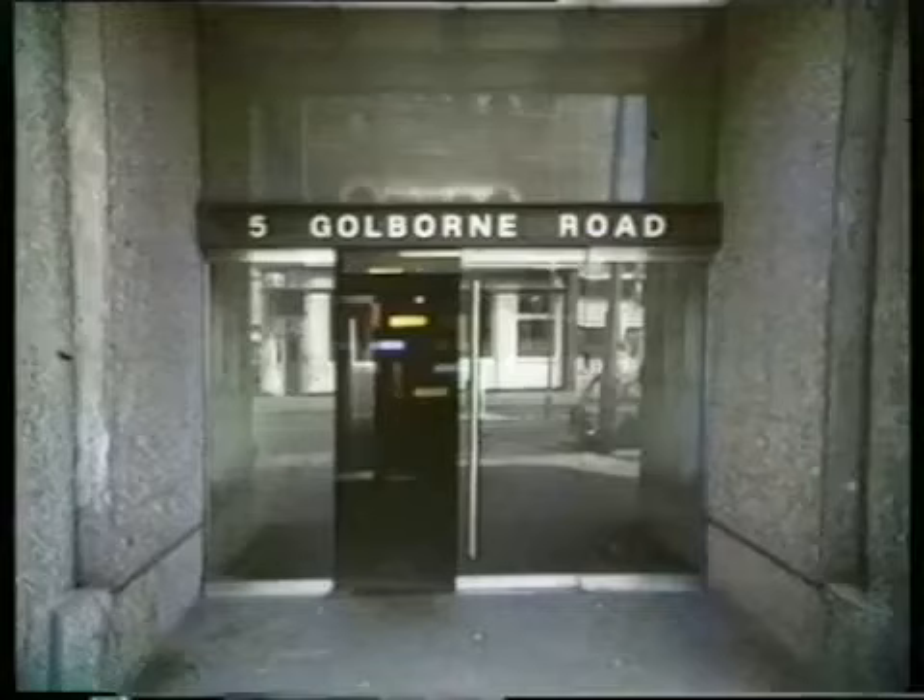Inside the building there is plenty of use made of marble and hard woods. Details like the doors leading on to the access galleries are carefully designed to give an effect of crossing a threshold into a semi-private domain.